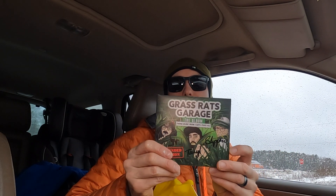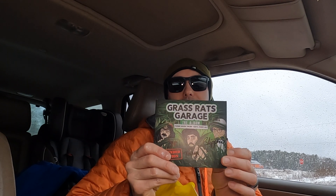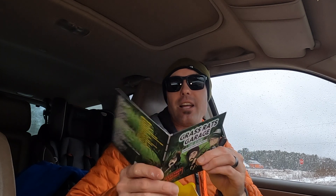There is a Grass Rats Garage album. So I'm gonna have to figure out how to listen to this because I don't have a CD player — well, I actually do have one in my car, so I can probably listen to it in the car and see what's on there.